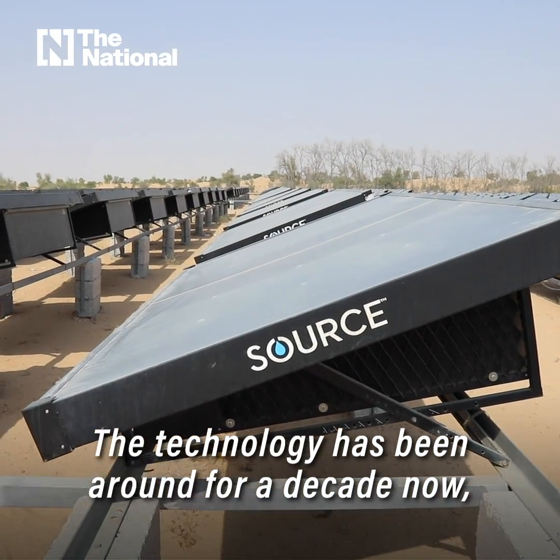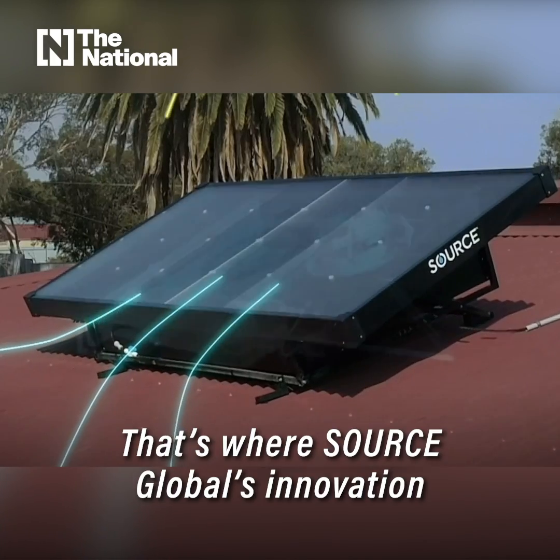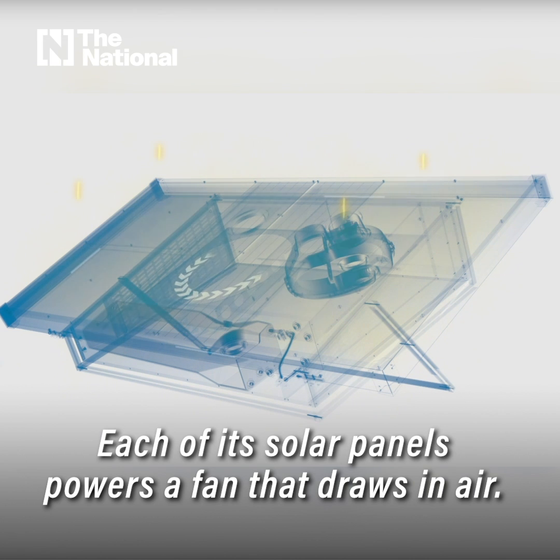The technology has been around for a decade now, but it consumes a lot of electricity. That's where Source Global's innovation puts it completely off-grid. Each of its solar panels powers a fan that draws in air.